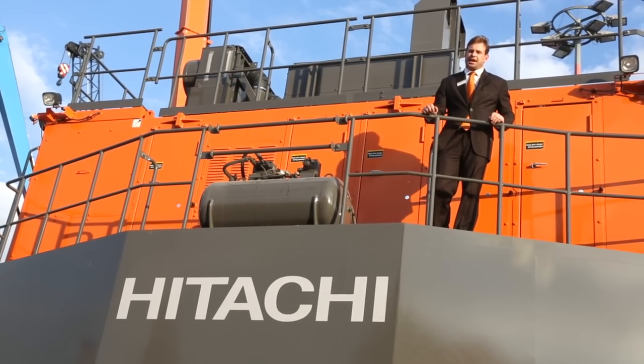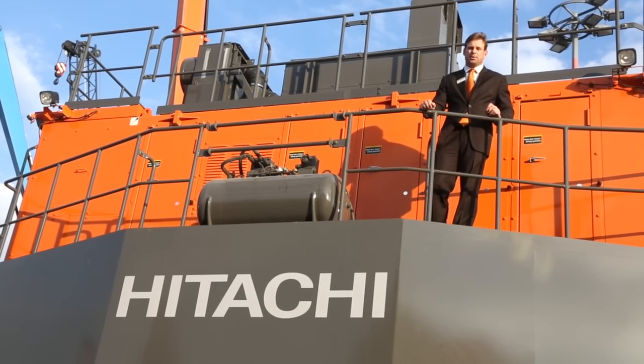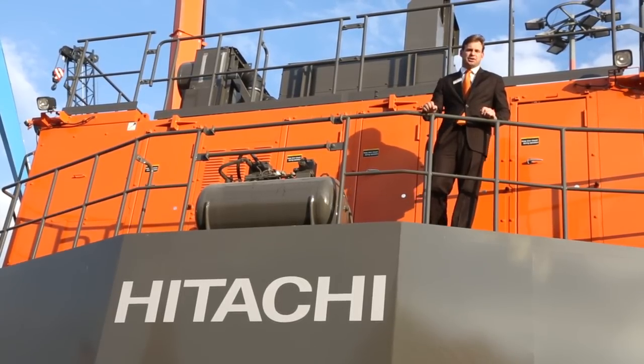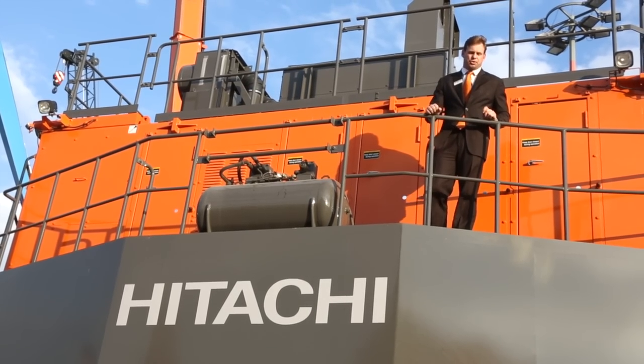Along with all the features that we've discussed, technological advancements in camera systems, satellite communication, electronic joystick controls, and engine emissions — these are all the things that make Hitachi the technological choice.